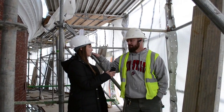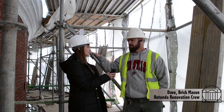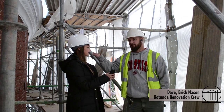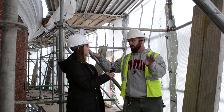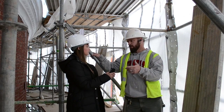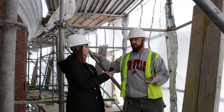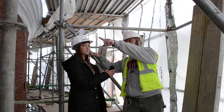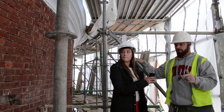We're here with Dave. Dave, can you tell us a little bit about what you are doing on this level of the Rotunda? On this level of the Rotunda, we're basically doing a 100% repoint. So we cut out the old mortar and then repoint it with new mortar. We're also doing cleaning where we're getting rid of the white salt deposits that are on the brick, as well as some miscellaneous brick replacement.